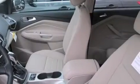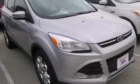Also included are latch-ready child seat anchors, rear seat child-proof door locks, a power driver's seat, air conditioning with automatic climate control, and leather seats that provide great support and create an overall luxurious feel.